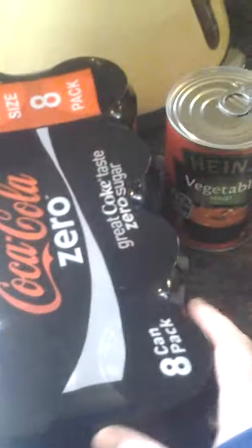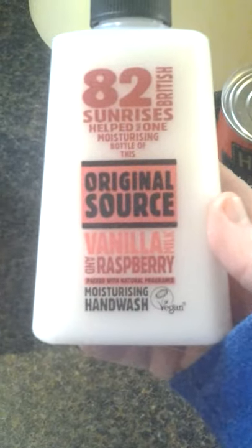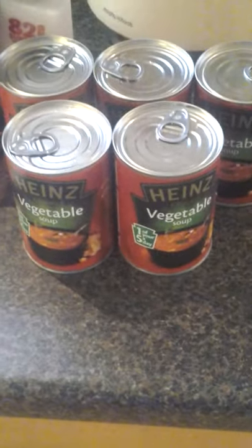We got our usual 8-pack of Coke Zero, and some Uncle Ben's basmati rice. We got an Original Source vanilla and raspberry hand wash, and one, two, three, four, five of my favourite soups — the Heinz vegetable soup.